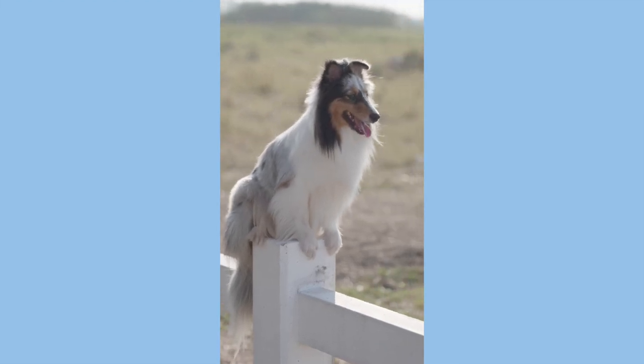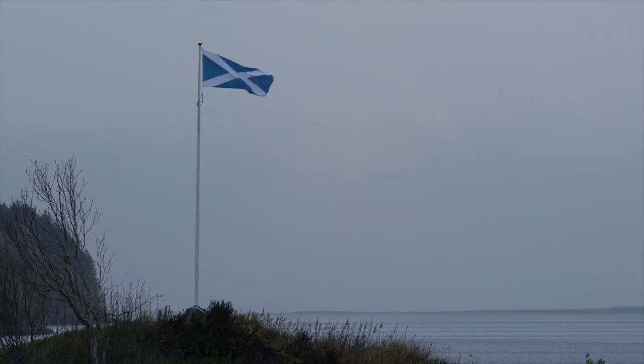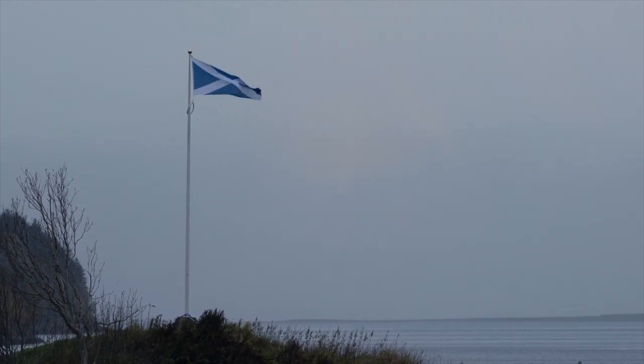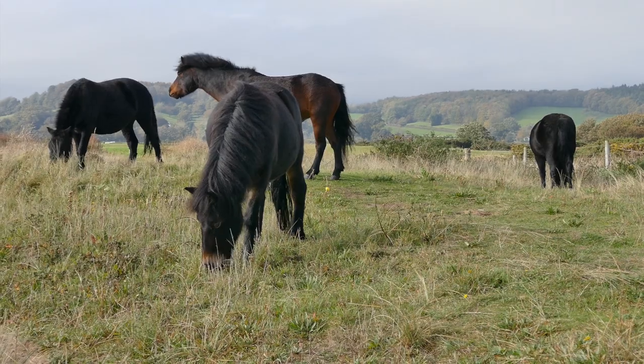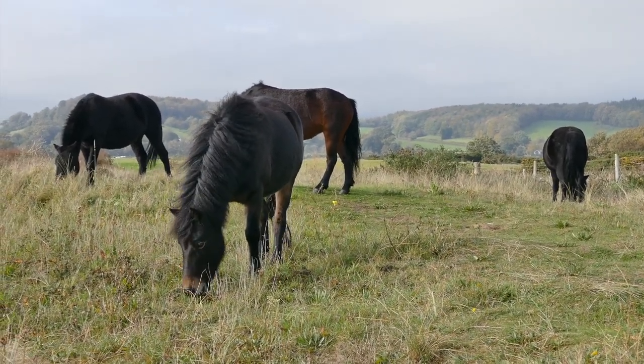And then finally, we have the Shetland Sheepdog. It's a little bit unclear whether Shetland Sheepdogs actually fall into the collie family or whether they're kind of their own individual breed, but they're very, very similar to a lot of the collie breeds. The only real difference is that they're a lot smaller. The reason why they're smaller is because the Shetland Sheepdog is from the Shetland Islands in Scotland. The conditions on the island are really rough and there's not a lot of vegetation, so all the animals are smaller because it's easier for smaller animals to survive there. That's why we have Shetland Sheepdogs and Shetland Ponies — just smaller versions of their normal counterparts.